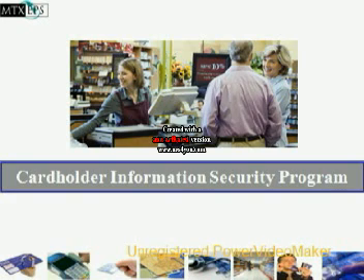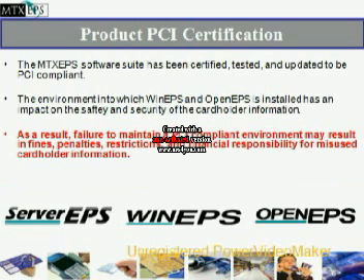Cardholder Information Security Program, or PCI. The MTX Software Suite has been certified, tested, and updated to be PCI compliant.